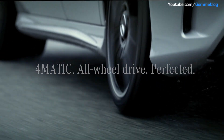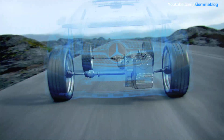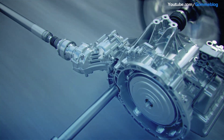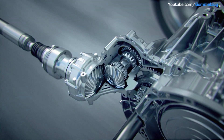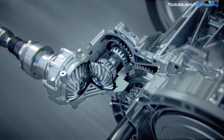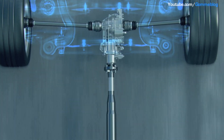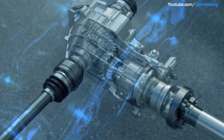The new 4MATIC system distributes fully variable torque, adapting to driver and situation. To save weight and installation space, the PTU was integrated into the main 7G DCT transmission. Via the drive shaft, the power is fed to the multi-disc clutch of the completely new rear axle differential.